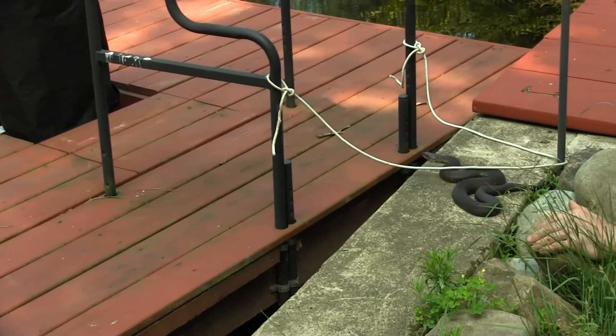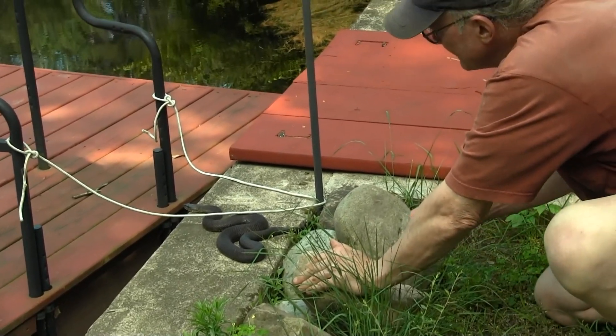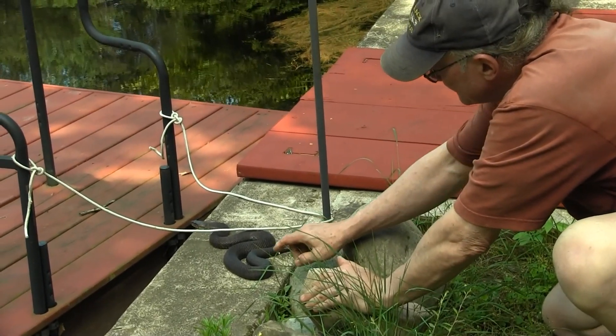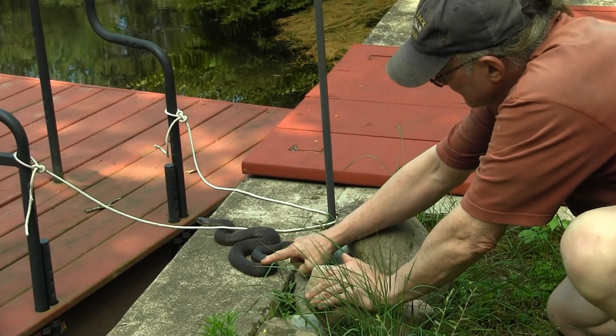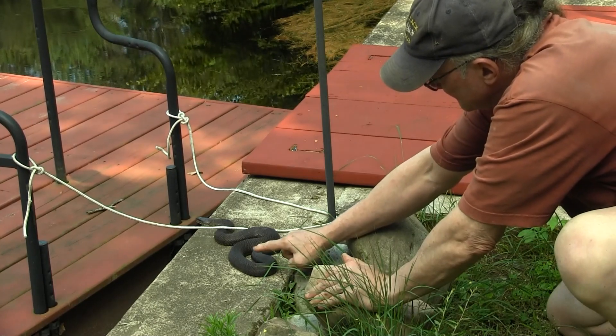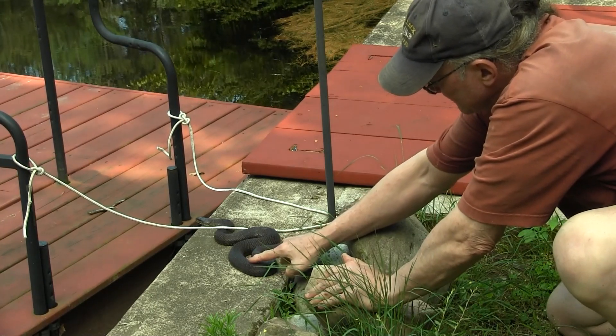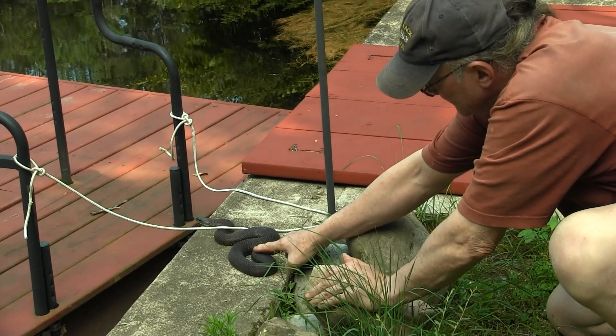Water snakes are not aggressive but will bite if threatened. Unlike the docile garter snake or milk snake, they are not good candidates for handling. Here I demonstrate that they are not the fierce evil villains that many humans think they are. This female is more than likely full of baby snakes that will be born in the fall.